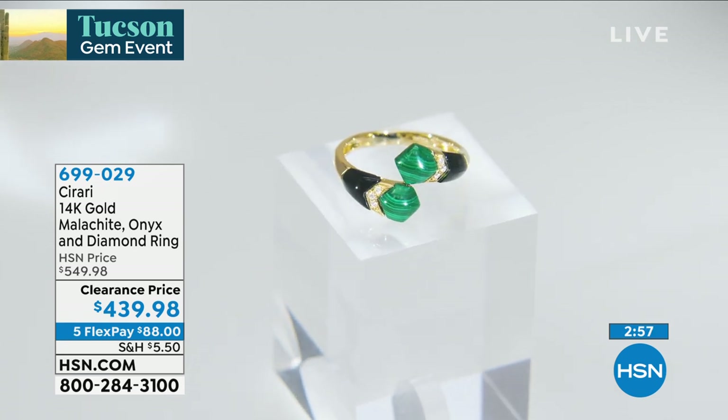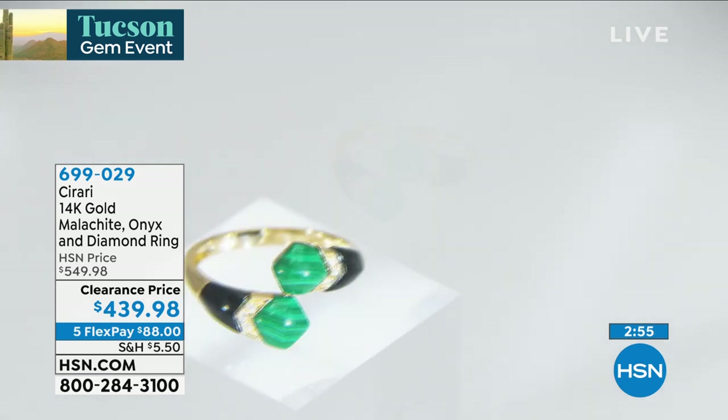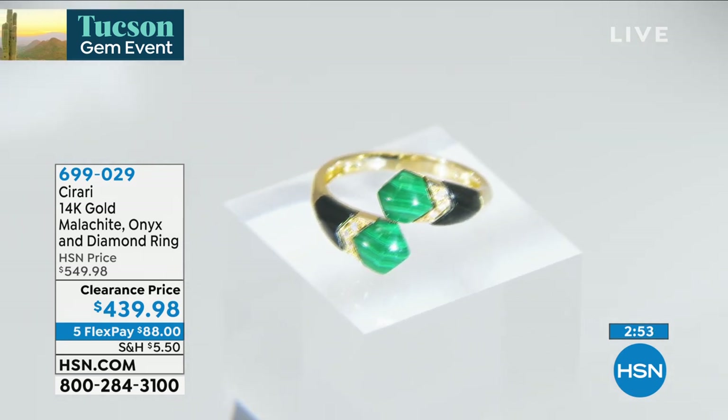Welcome to our journey of discovery — it is the Tucson gem finale here on HSN. My name's Adam, thank you for tuning in. There's still a lot more coming up in the next 45 minutes. We've got ultra-fine jewelry, ultra-fine gemstones, and everything is extremely limited. Many of these are one-of-a-kind style pieces. Tanzanite lovers, we have a couple things for you that are extraordinary.